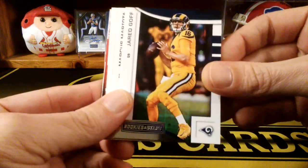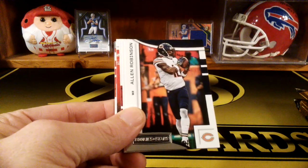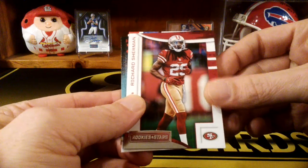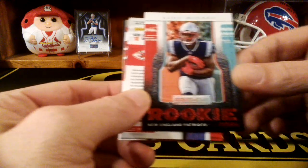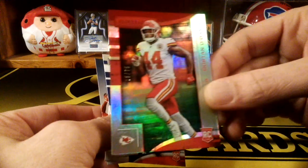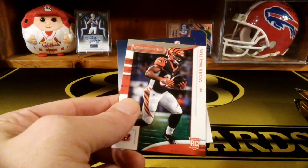We got Jared Goff, Marcus Mariota, Tyreek Hill, Alan Robinson, Jordan Reed, and a flipped-up card - Richard Sherman. Oh, I like these inserts - the Rookie Rush. Sonny Michel, numbered to 75. Dorian O'Daniel for the Chiefs rookie, numbered to 75. Mark Andrews and Mark Walton.